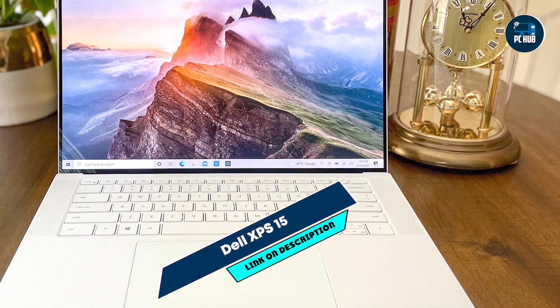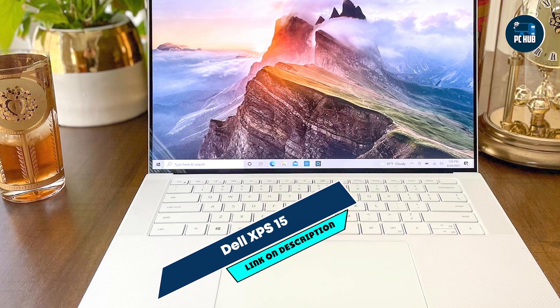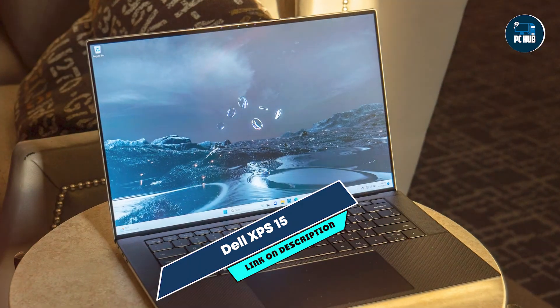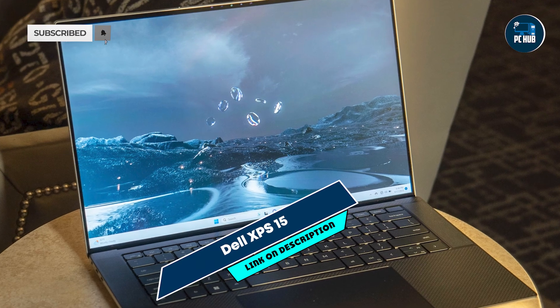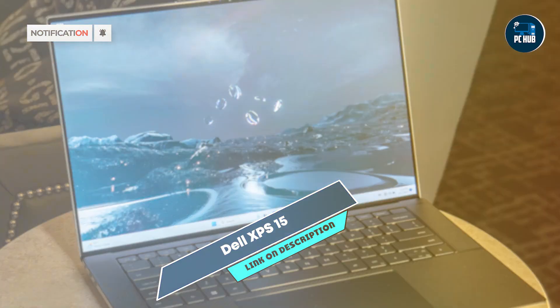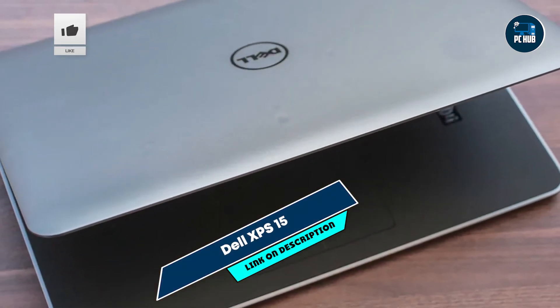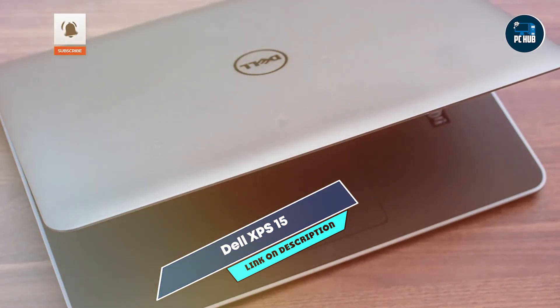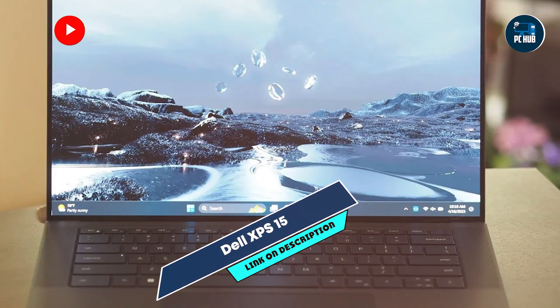And finally, at number 5, we have the Dell XPS 15, a premium laptop known for its performance, display quality, and sleek design, making it suitable for programmers who require power and versatility. The XPS 15 is equipped with up to an Intel Core i9 processor and NVIDIA GeForce RTX 3050Ti graphics, providing exceptional performance for coding, multimedia work, and graphics-intensive applications.